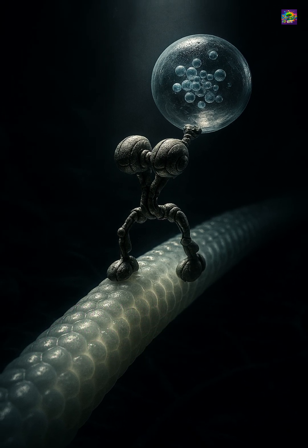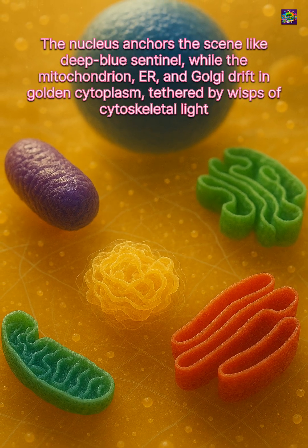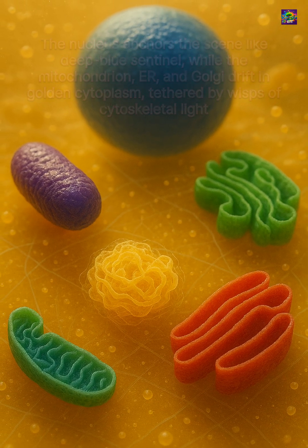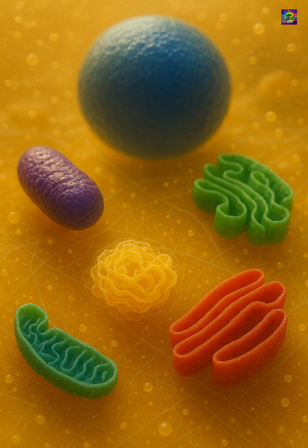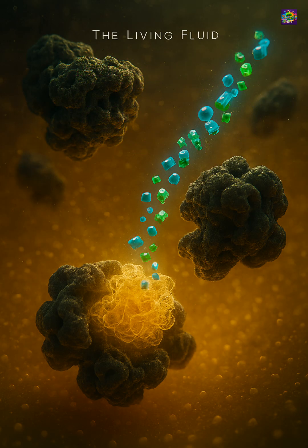Every signal, every reaction, every movement inside a cell depends on this living fluid. Without the cytoplasm, organelles would just be isolated parts with no coordination. With it, the cell becomes an integrated, functioning unit alive.